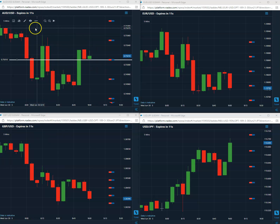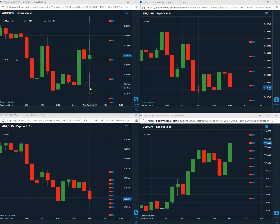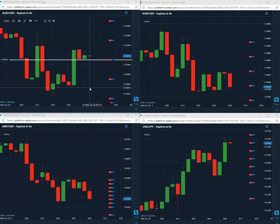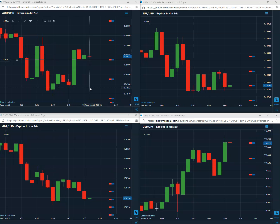Here we are, 10 seconds to go. We are still above our 0.7501 — looking good. And that is going to be a winner for the first trade of the day on the last day of the month. We have a few more days to go here for the week, so we'll be back tomorrow with our next first trade of the day.